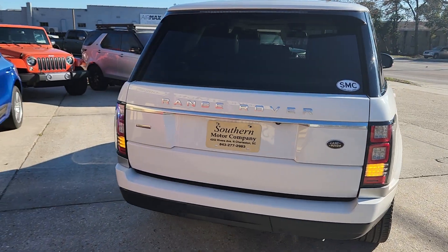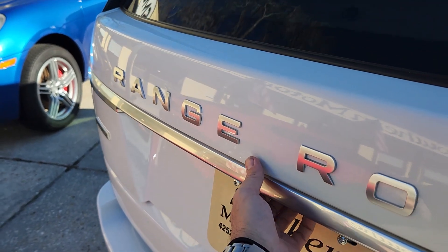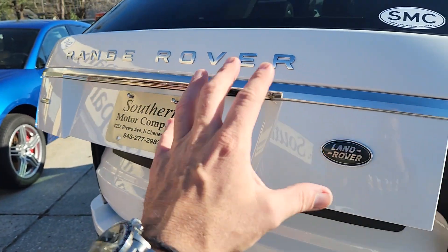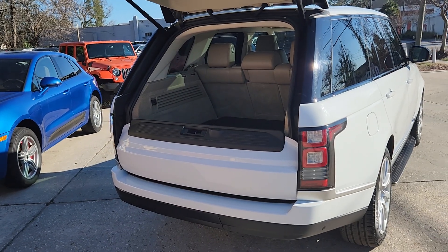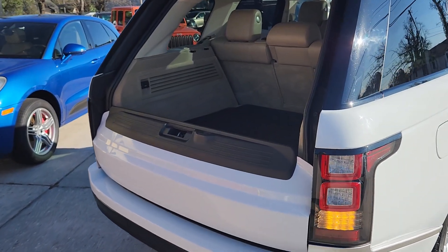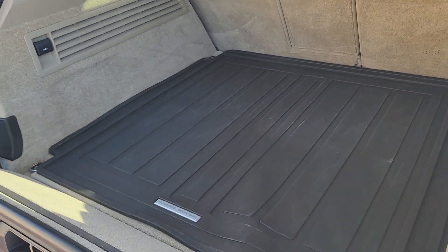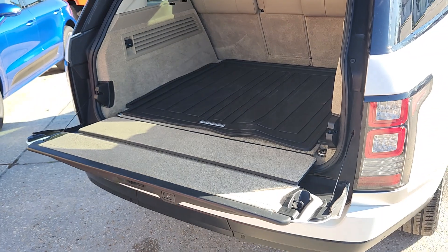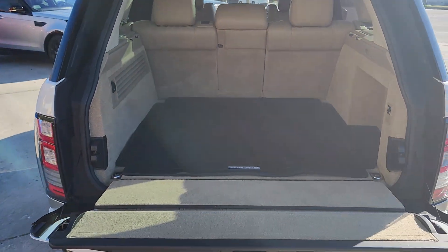Let's go ahead and open up the rear — let you see all the cargo space you get in the back of one of these. You have your Range Rover Sport, which is a little bit smaller version of this, and then you have the big boy here, the Range Rover HSE. So this has definitely got the size. It does not have a third-row seat, but it does have plenty of space to get all your luggage and everything you need in the rear. I mean, you've got a lot of room.